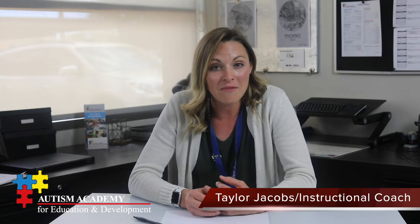Hi everybody, this is Taylor Jacobs from Autism Academy. I'm just checking back in on our schedules and routines conversation that we had last week to see how everything's going. For those of you that were able to create a home schedule or routine, I hope that's going super well for you. And for those of you that reached out to us and we were able to get you that support, I hope that that is working just as well.